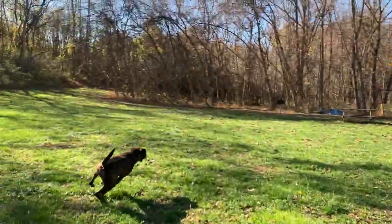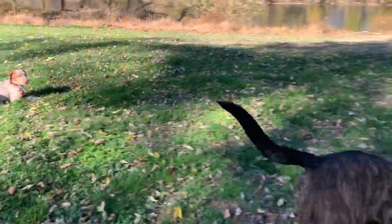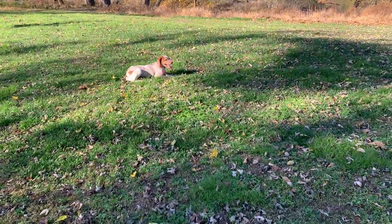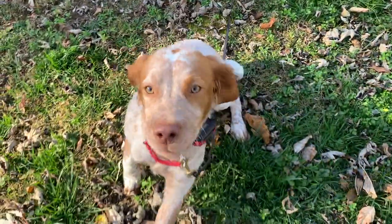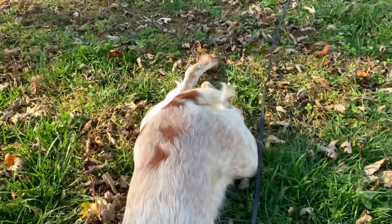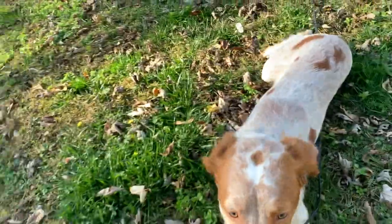I think Riggins knows his job. Come! Good job, good boy — look at that, good job buddy. Look at that tail, he's so proud of himself. Hi, good boy, now watch this.